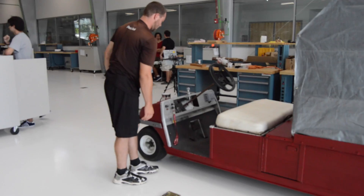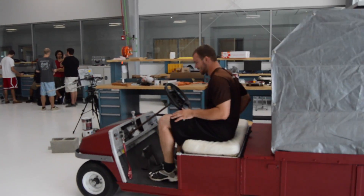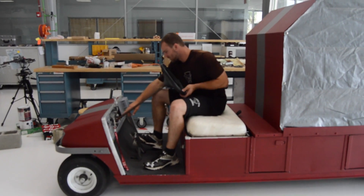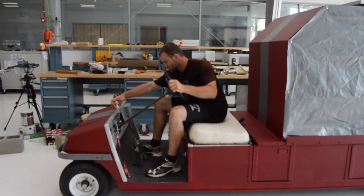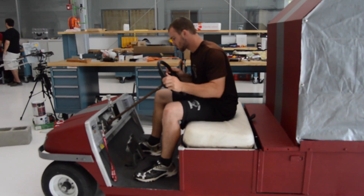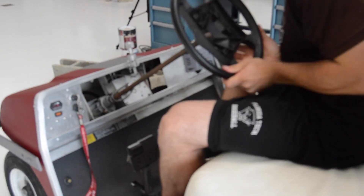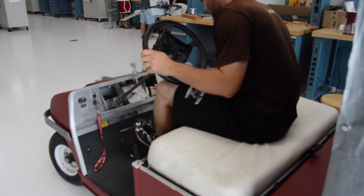The linear actuator that we have installed pushes the brake — it's almost like a hydraulic; it just pushes straight out and pushes the brake pedal down. We also made it so that it can be manually overridden, so you can press the brake pedal and it won't mess up the actuator at all, or the actuator can compress the brake pedal and it'll brake as well.